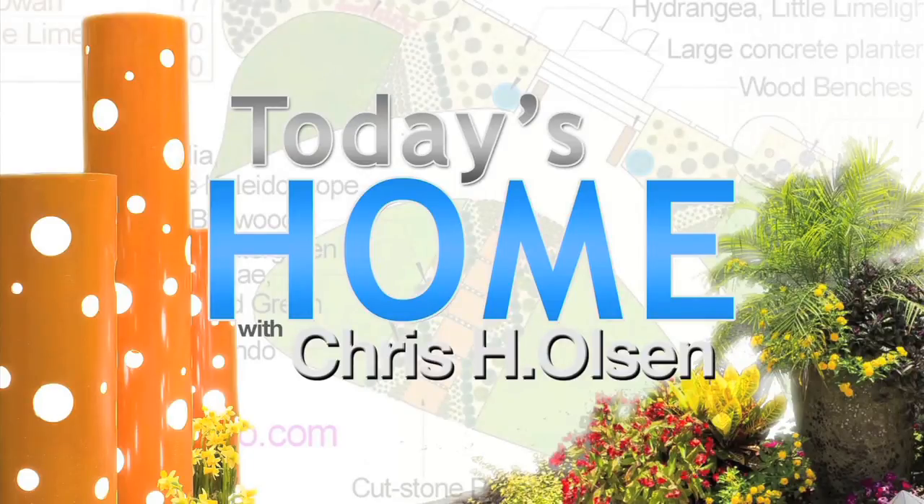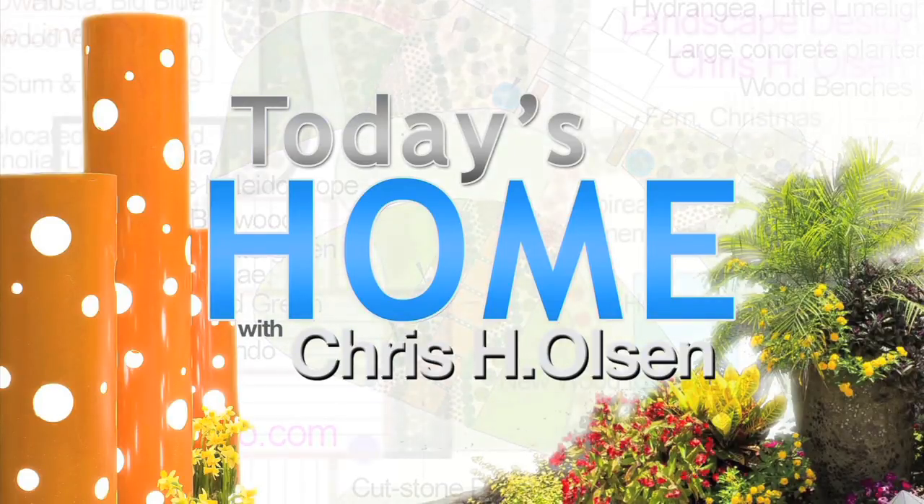It's all about plant selection and also routine maintenance. I'm Chris H. Olson.